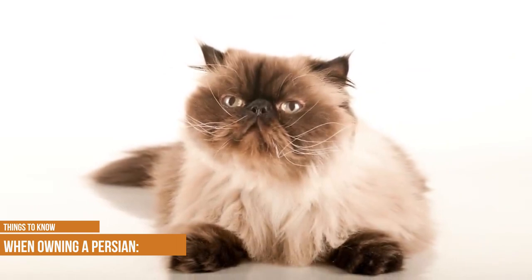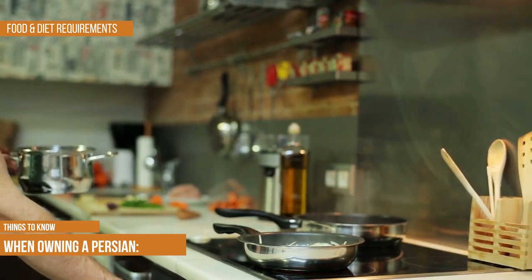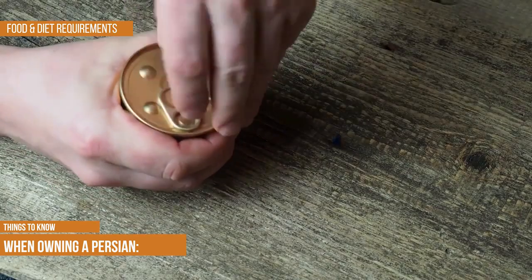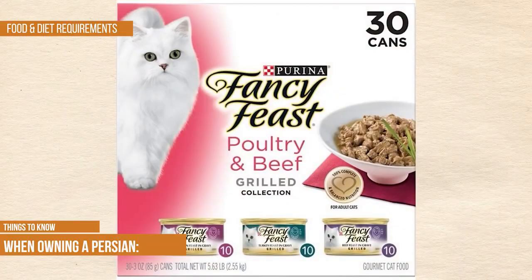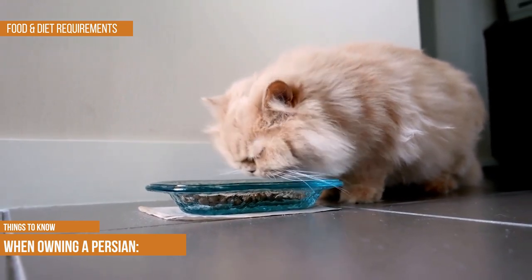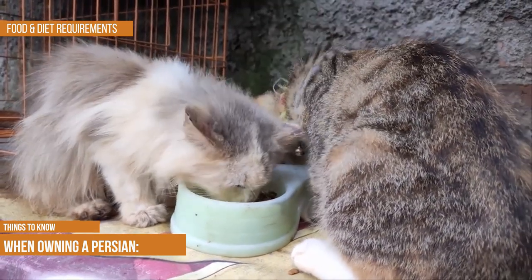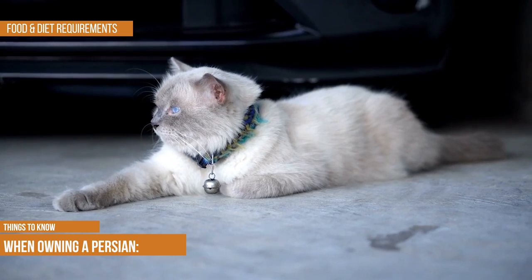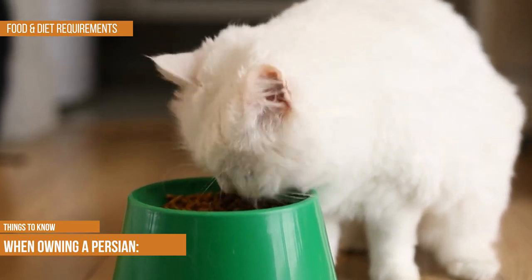Persians should do well on a nutritionally balanced canned or dry cat food. Most owners choose a commercial diet to ensure their cat receives all essential vitamins, minerals, and amino acids. Homemade diets are an option but should be prepared with input from a veterinarian. Because they aren't the most active breed, Persians are prone to becoming overweight, so careful calorie monitoring is key. Due to their flat faces, Persians may have trouble picking up dry kibble, especially from deep bowls, and eating canned food can be messy.